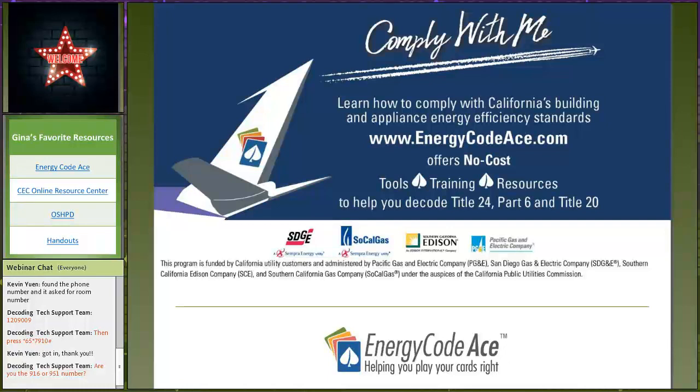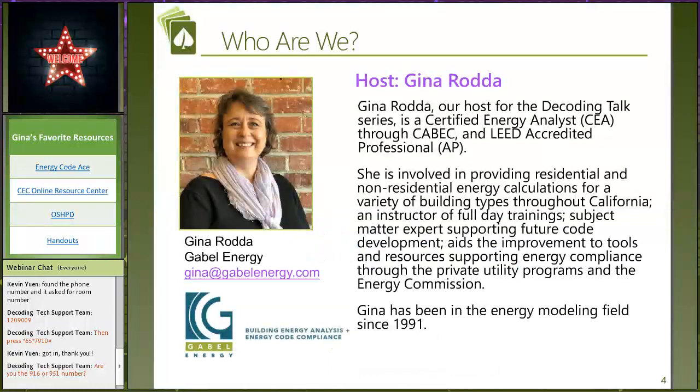We are brought to you by Energy Code ACE, which is funded by you — the rate payers of California — and administered by all of the private utilities. The decoding talk is specifically under PG&E and we're under the auspices of the California Public Utilities Commission. We work very closely with the Energy Commission on all of these sessions that we put live to the public.